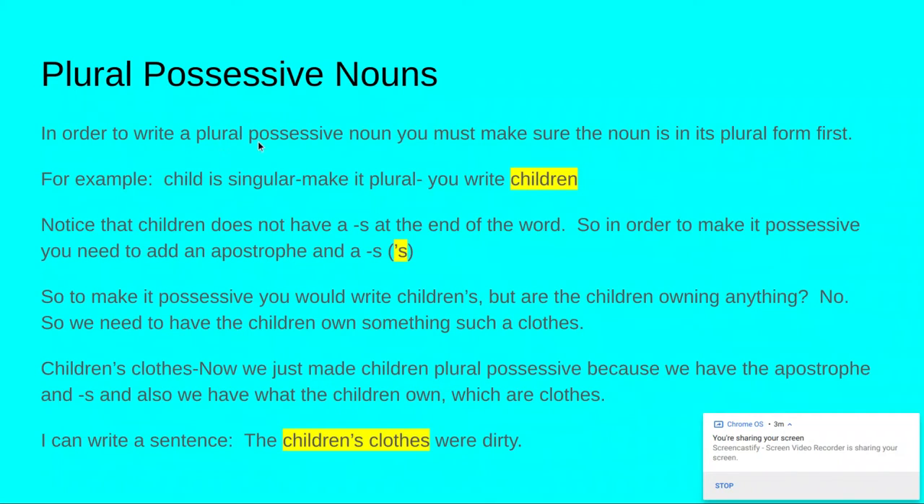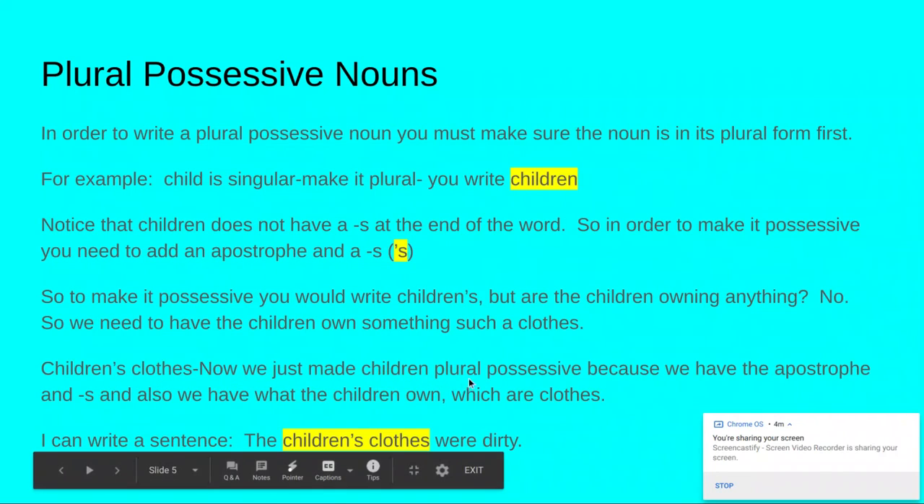Plural possessive nouns. To write a plural possessive noun, you must make sure the noun is in its plural form first. For example, child is singular — make it plural and you write children. Notice that children does not have an S at the end of the word, so to make it possessive you need to add an apostrophe and an S, just like you do in the singular. So you would write children's — but are the children owning anything? No, so it's not possessive yet. The children need to own something, so let's say clothes: children's clothes. Now we've made children a plural possessive because we have the apostrophe and S, and we have what the children own, which are clothes. I can write a sentence: the children's clothes were dirty.